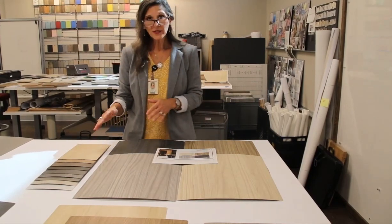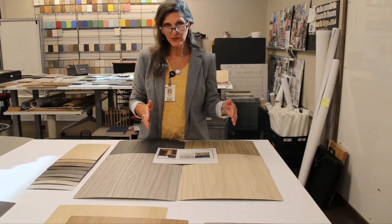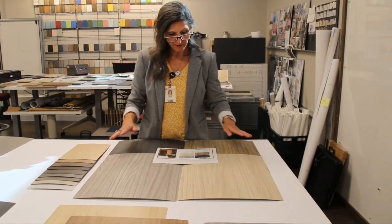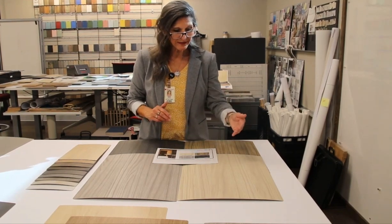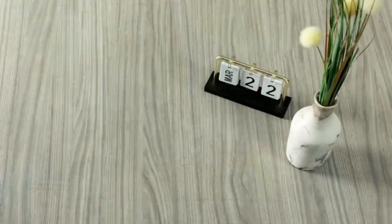We've expanded on that aligned oak finish by introducing the aligned walnut finish. The aligned walnut collection offers four in-trend colors: a very light natural tone, a mid-walnut range, a blackened look, and a soft gray.